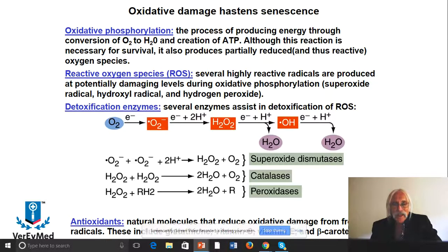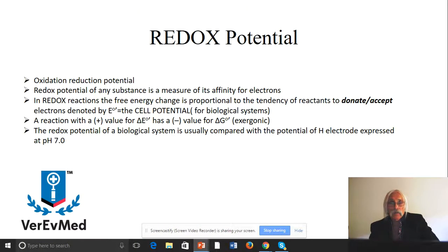Antioxidants are molecules that reduce oxidative species because they remove reactive oxygen. Typical antioxidants include vitamin E, vitamin C, and glutathione — three common antioxidants in the cell. So we've talked a bit about reactive oxygen; now let's talk about redox potential in more detail.